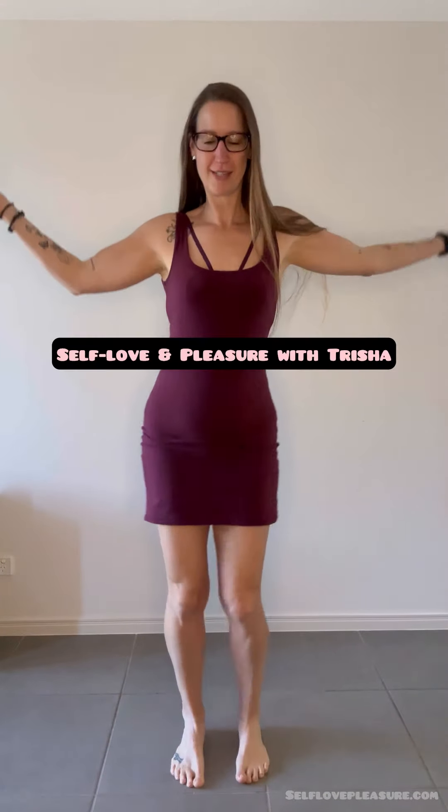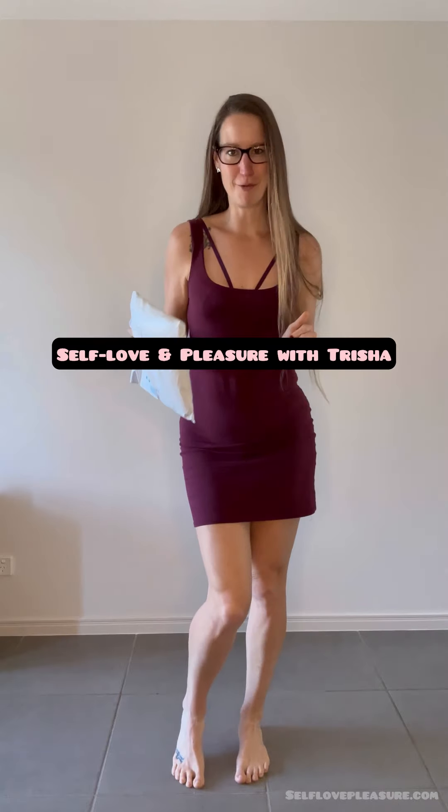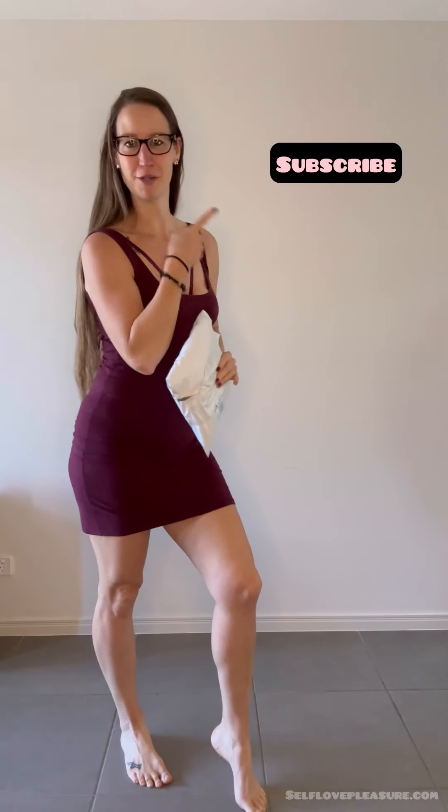Hello and welcome to another episode of Self Love and Pleasure with Trisha. I'm Trisha, a pleasure toy reviewer, self love and pleasure coach, educator, and content creator, and so much more than that. Before we get into this episode, make sure you subscribe to my channel so you don't miss out on any future episodes, because there is still so much more to come.